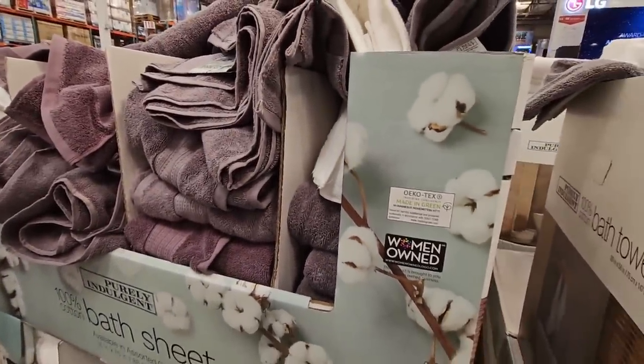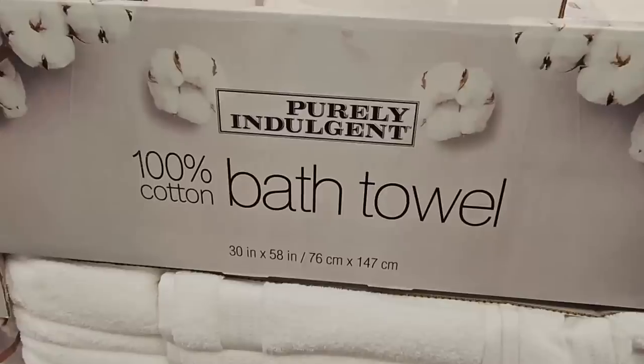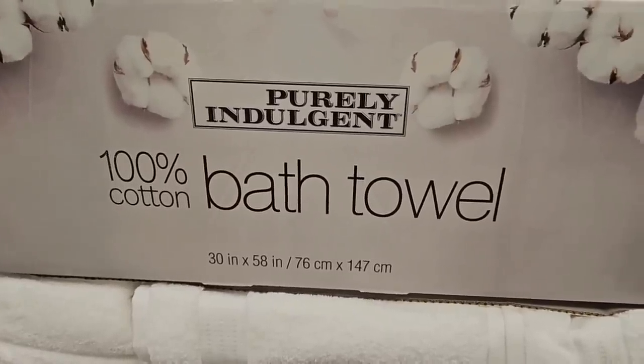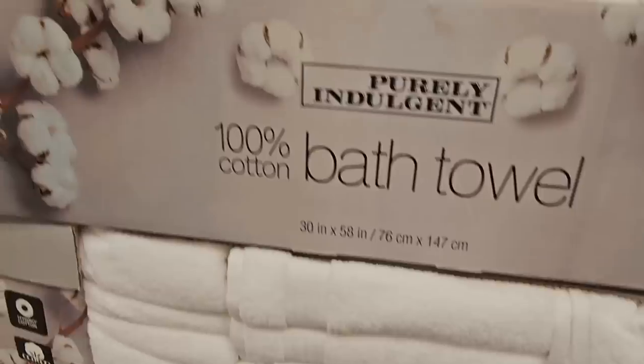These are still going on until the 18th. Normally they were $14, so it's $4 off. The 30 by 58 size is on sale for $4.99 — such a great deal.